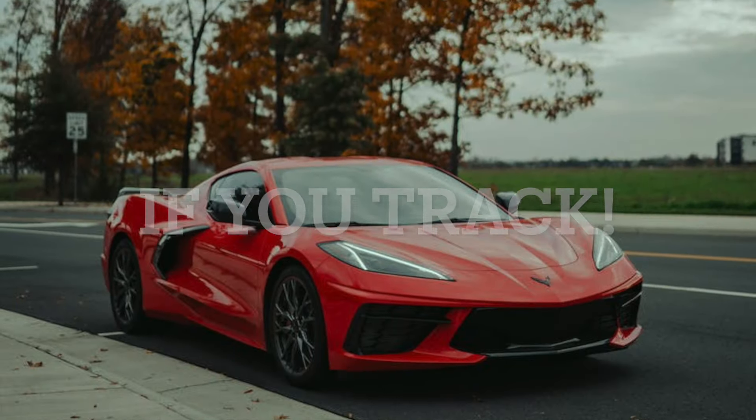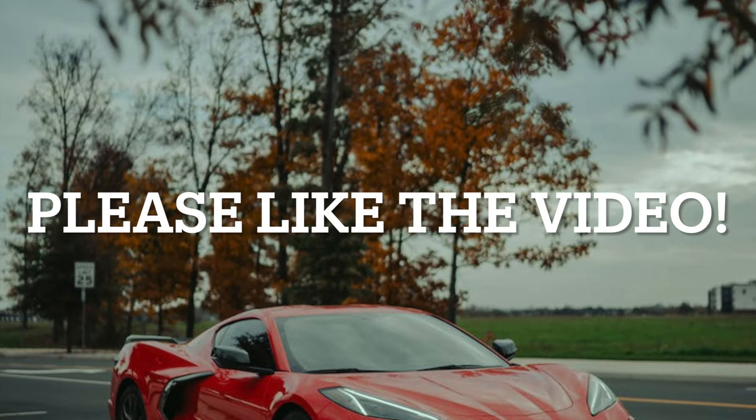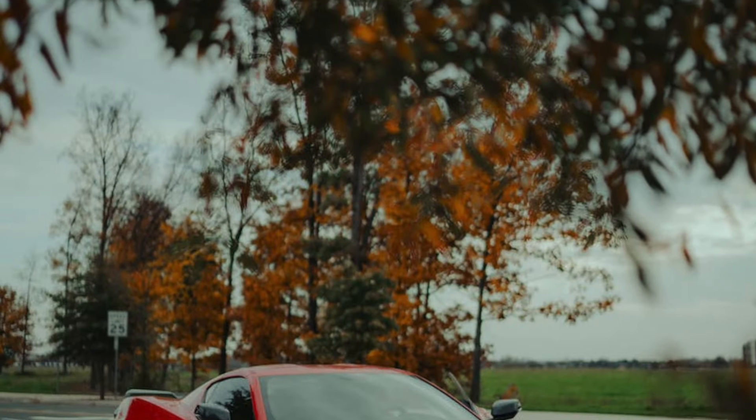If you like my Corvette and American car content, please like this video, as it helps a small creator like me against the YouTube algorithm. I appreciate it.